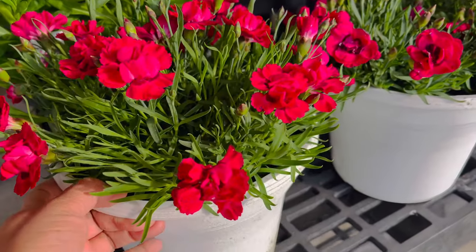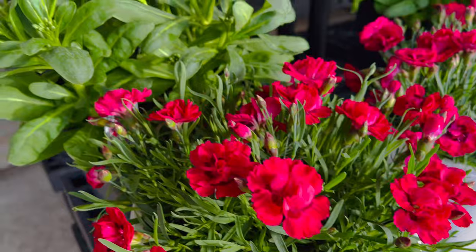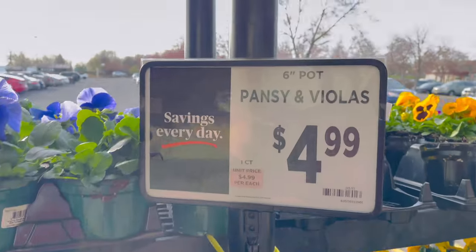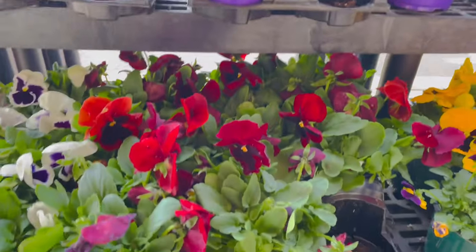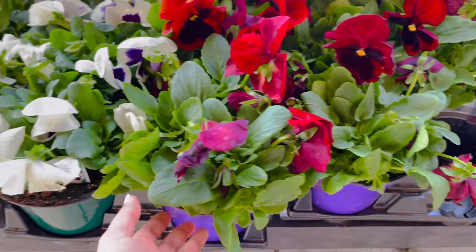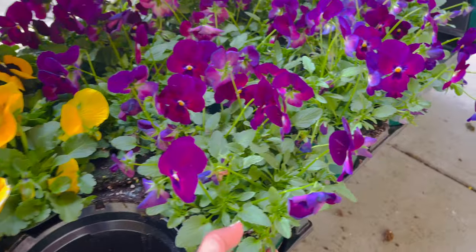And then you have got this Dianthus - pretty nice and healthy pot. Then you have Fancies, a beautiful collection for $4.99. Fancies and Violas - you have all the single colors, like you can choose separate purple, maroon colors and white with purple. And then you have got yellows. Pretty nice selections.